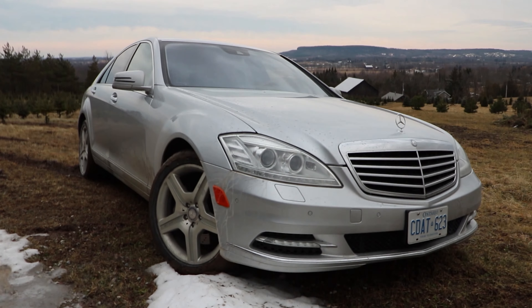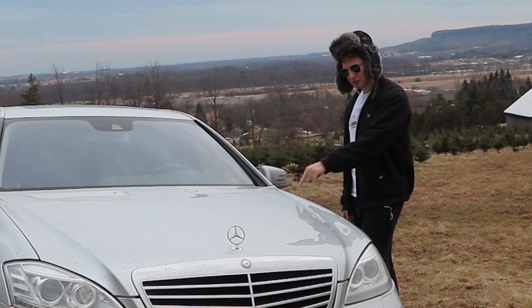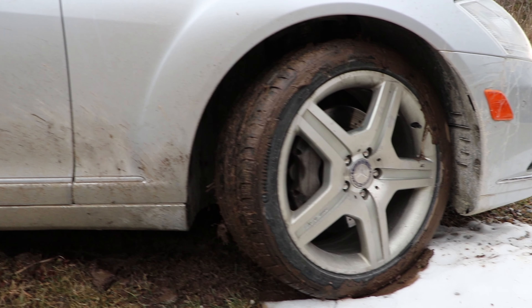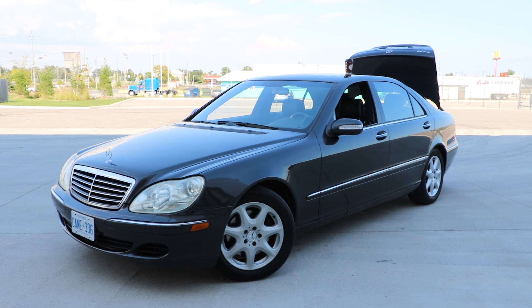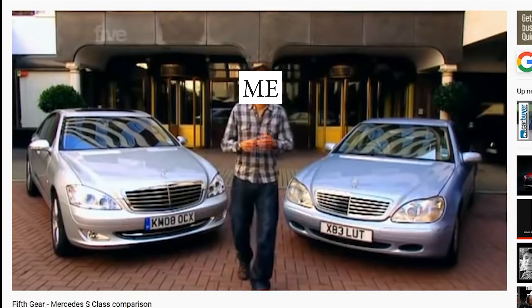Guys, enough with the slacking. I need to list and sell possibly the greatest sedan ever made, so it needs a quick detail. And the W430 is thinking the same thing. So this video is a face-off between the W221 and the W220 — details versus oh-so-inconsequential details. Let's go.